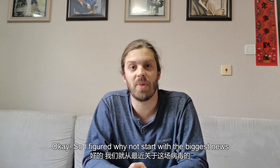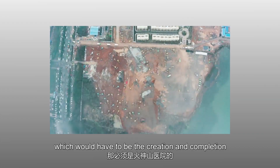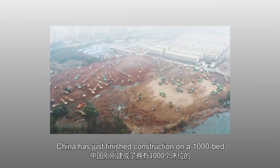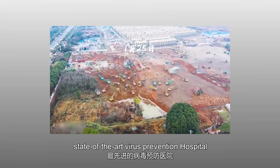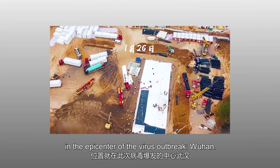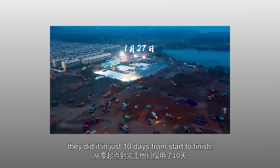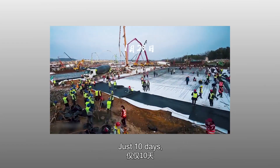So I figured why not start with the biggest news to come out recently, which would have to be the creation and completion of the Huoshenshan Hospital. China has just finished construction on a 1,000-bed state-of-the-art virus prevention hospital in the epicenter of the virus outbreak, Wuhan. And the crazy part is they did it in just 10 days — from start to finish, just 10 days.